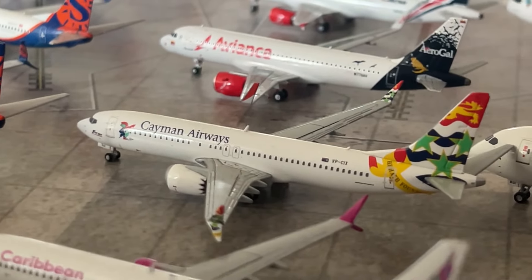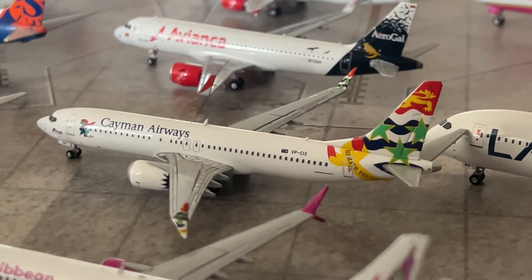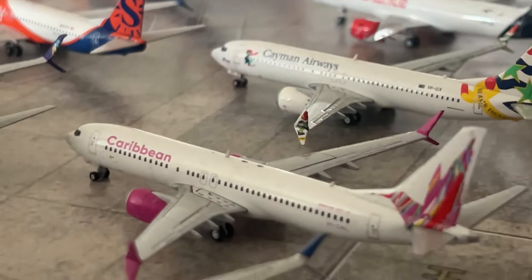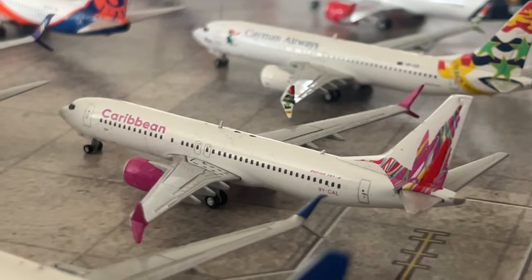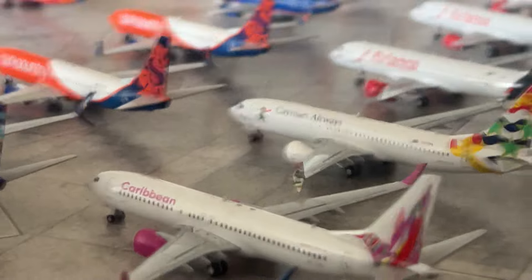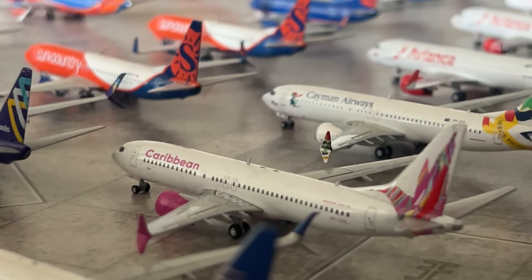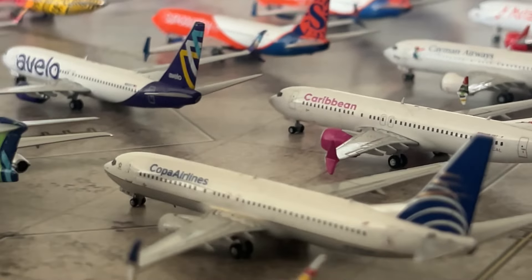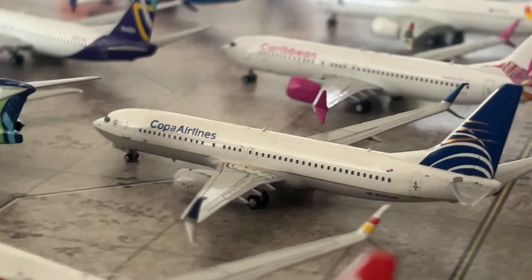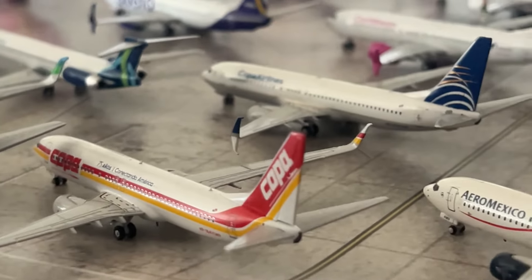We have the Cayman Airways 737 MAX 8 — Cayman is a great place and it's nice to have their hometown airline represented — a great Gemini Jets model. We have a new Caribbean Airlines 737 MAX 8 — I got that model from CLT Aviation Teens. We have my Copa Airlines collection — the Copa 737-400 by NG Models in standard livery and the Copa 737-400 in the 75th Anniversary livery — fantastic NG models.